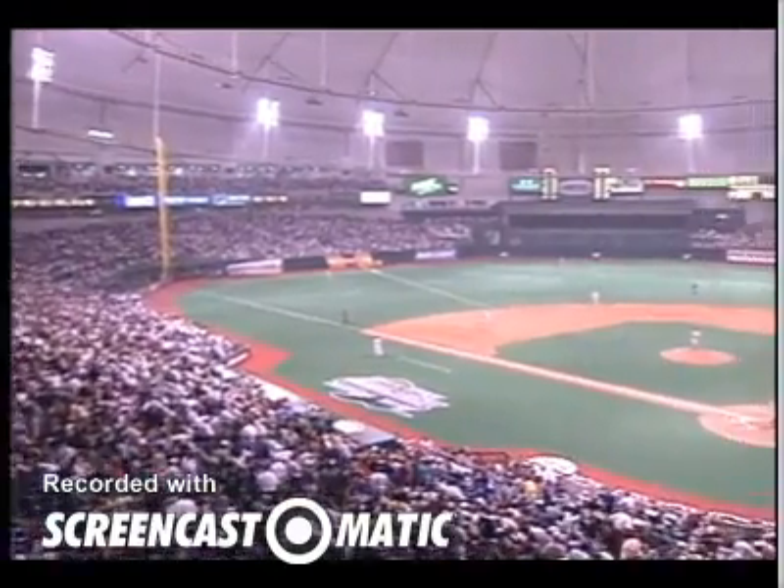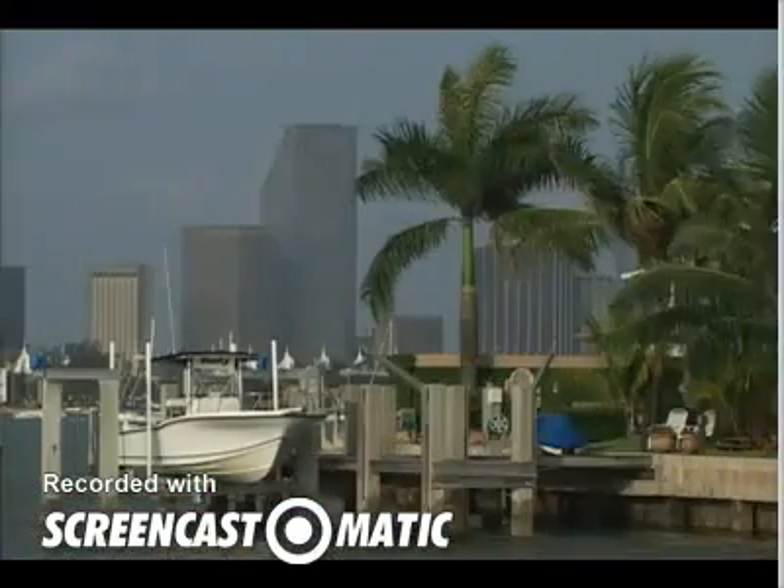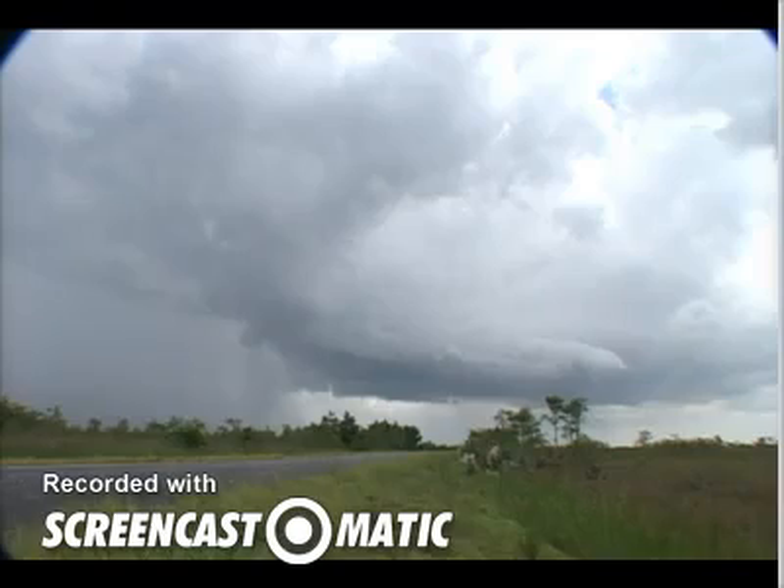Lots of professional baseball teams come to Florida to practice in the spring. The only time we can't play baseball is when there are thunderstorms. We get lots of storms in the late afternoon in the summer.